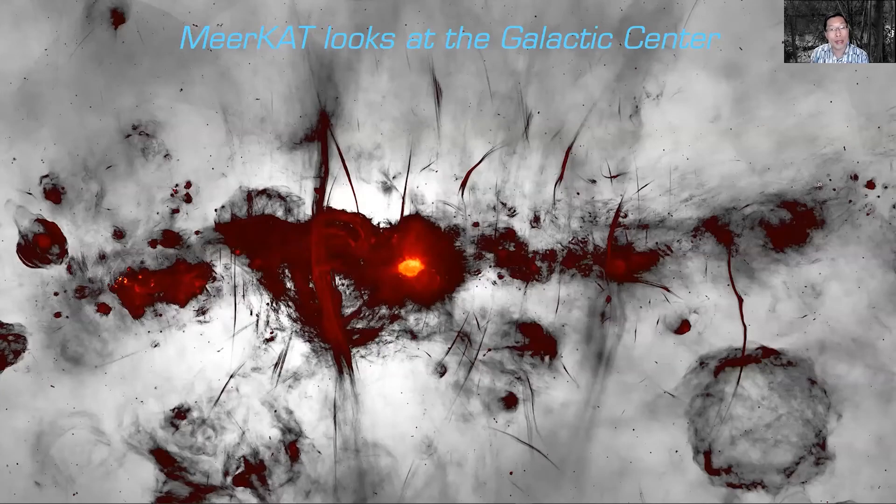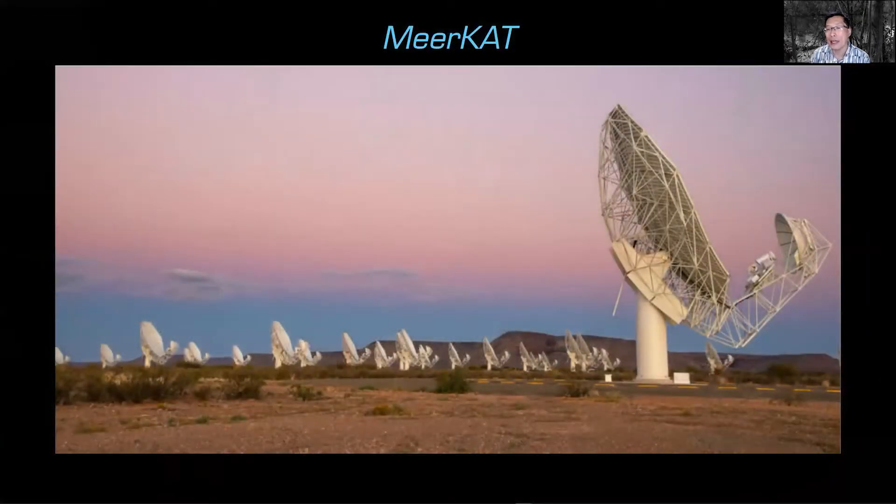I'm going to share my screen. My first story is about the galactic center. The title is 'MeerKAT looks at the galactic center.' For those of you who read the New York Times, this image actually showed up there back at the end of January, making a lot of press. What we're looking at is a radio interferometry image of the galactic center.